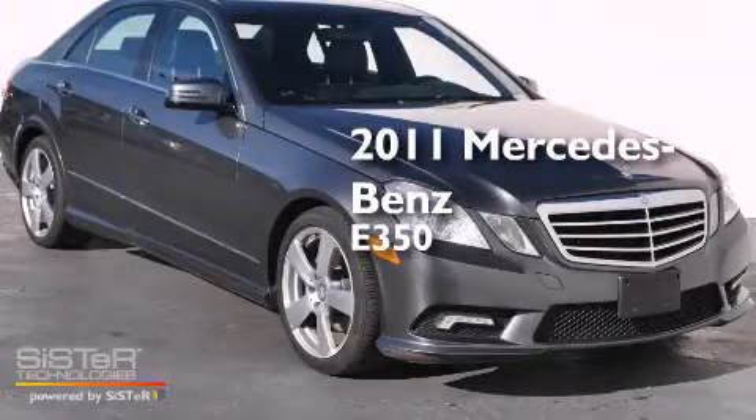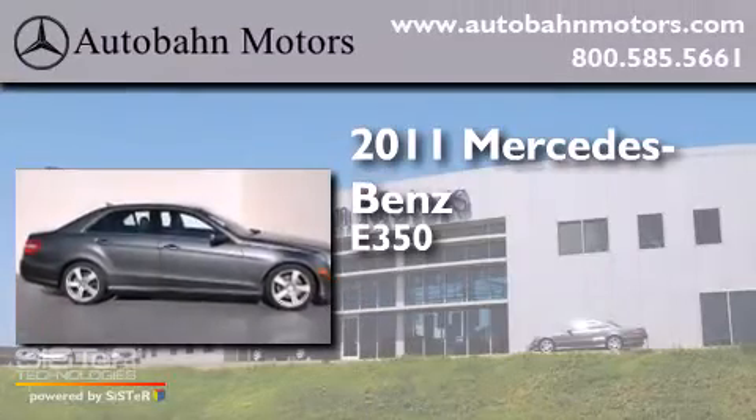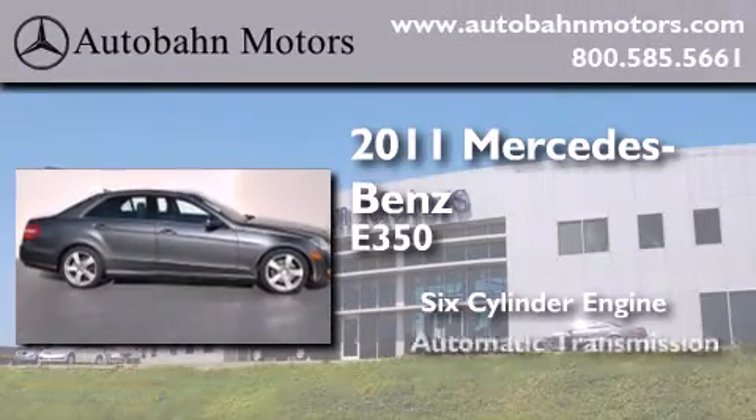This is a certified pre-owned 2011 Mercedes-Benz E350. It has a six-cylinder engine and an automatic transmission.